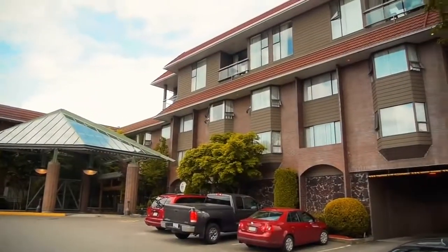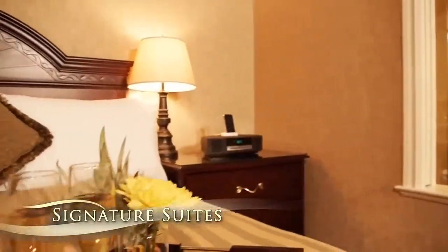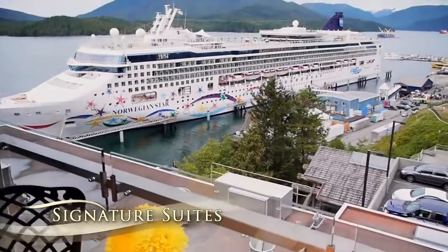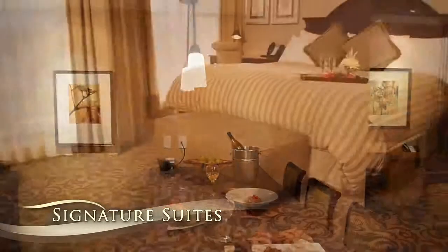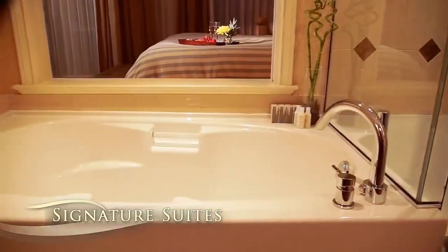The fourth floor Crest Signature Suites feature luxurious options, ideal for extended stays or short getaways. Each signature suite boasts a private balcony with a view, an executive granite kitchen with stovetop and appliances, a pillow top king sized bed, and an Italian marble bathroom with a soaker tub.